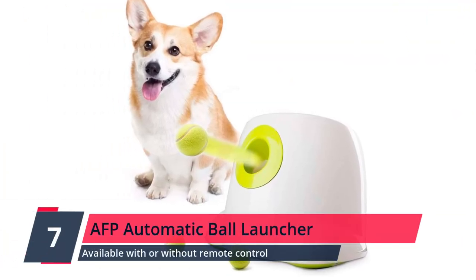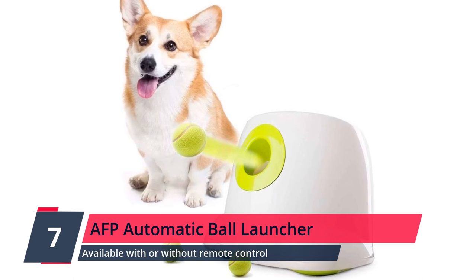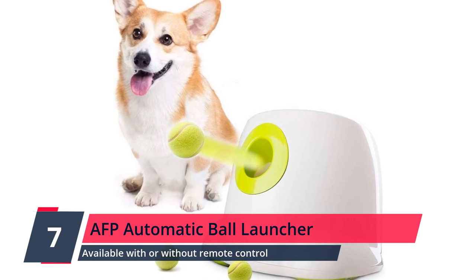Number 7: AFP Automatic Ball Launcher. Available with or without remote control, this dog ball launcher comes complete with 3 non-abrasive pet-safe tennis balls, to provide your pup with hours of fun.